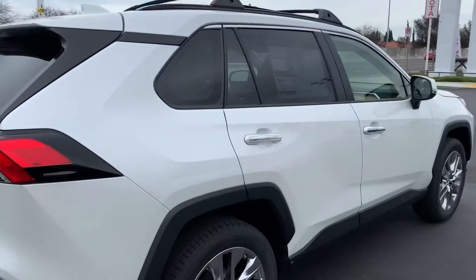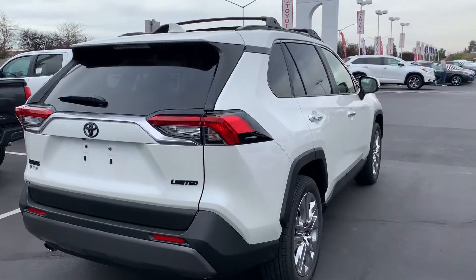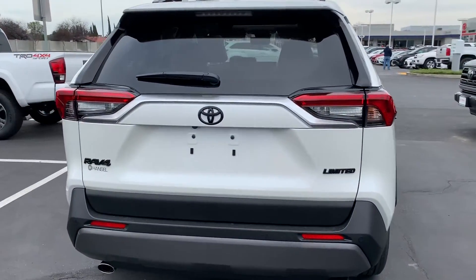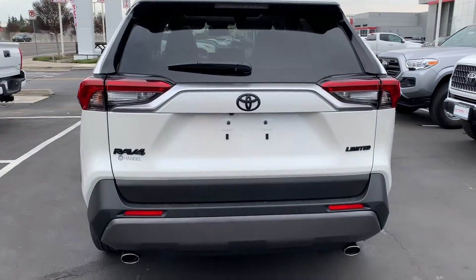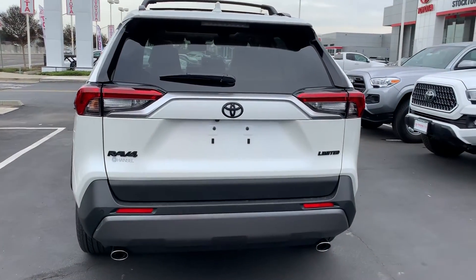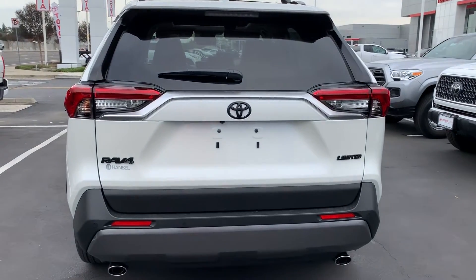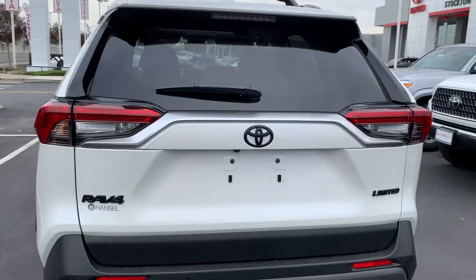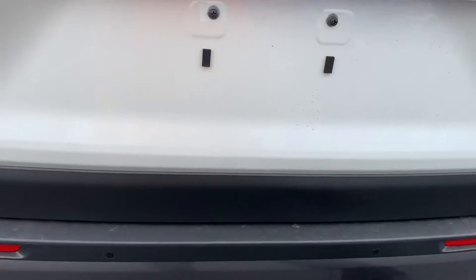It's got the newest of the new that you can imagine from Toyota in regards to safety, convenience, and technology. One of my favorite things about this car — now that I'm back here I might as well show you — it does have a foot-activated liftgate. Other manufacturers do it, but one of the things I love about Toyota is they don't necessarily come out with the newest things first, but somehow they perfect it.